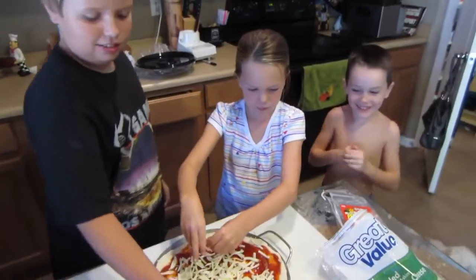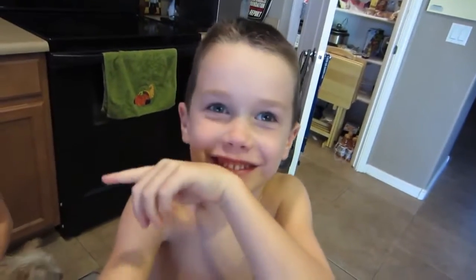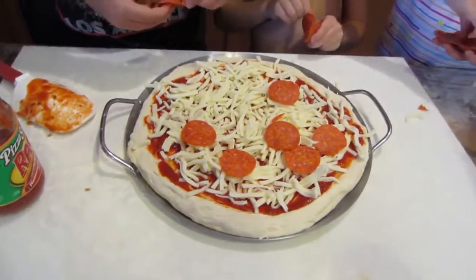Yeah. Tyler, what do you want on your pizza? Pepperoni and cheese, I guess. Pepperoni and cheese? What about you, Sierra? Bell peppers and olives. Bell peppers and olives. Bryce? I'm gonna say nothing. Pepperoni and cheese? Pepperoni time? Laying it down.